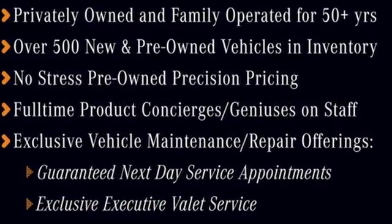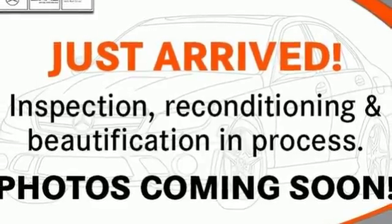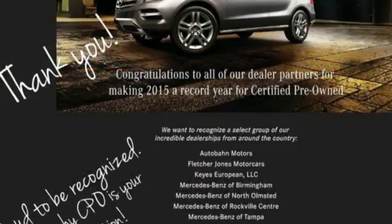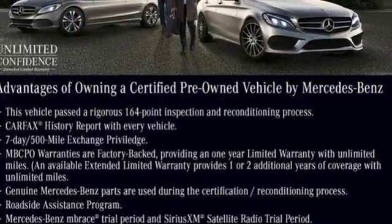Bluetooth wireless audio streaming. Dual zone climate control. Power heated mirrors. Express open and close sliding and tilting sunroof. Automatic transmission. Four-wheel anti-lock disc brakes.